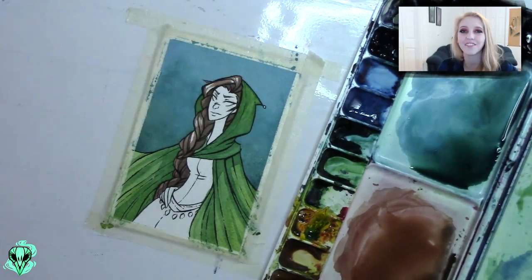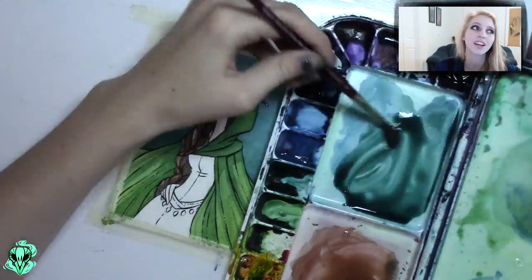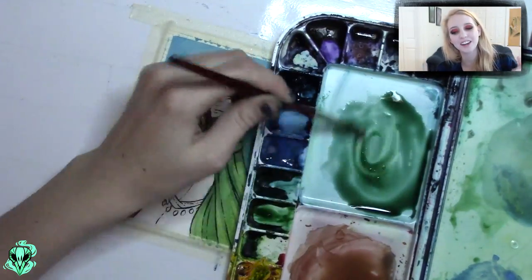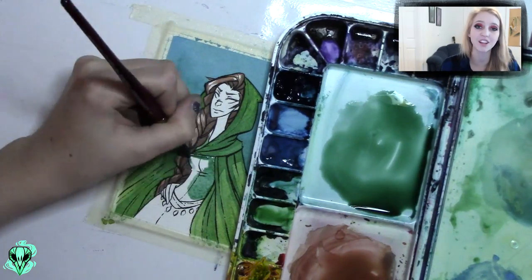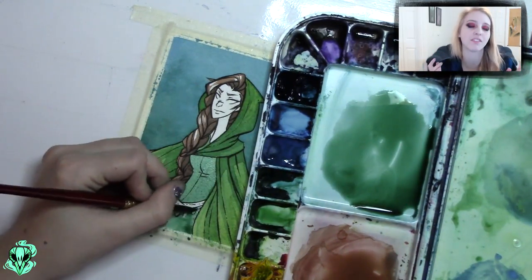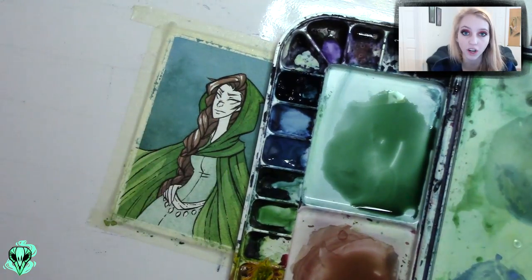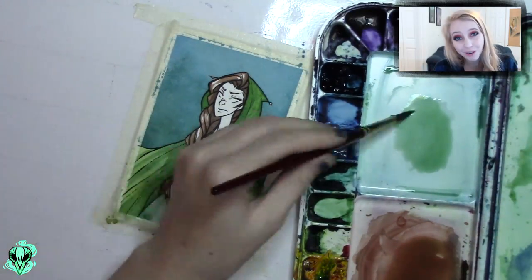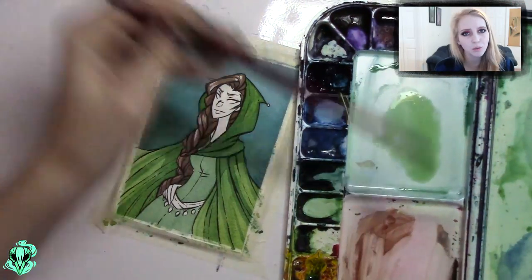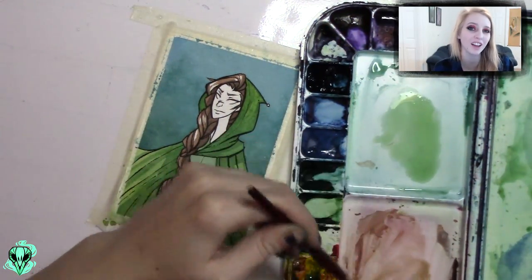Yeah, I really, really love this — I can't stress that enough. Working this small is just really fun. So for this actual piece, when I started painting it, I knew that I wanted it to have a fairytale feel to it without being specifically one character or one story. I knew that I wanted her clothing to be green, and I love green — it just has this really natural, magical feel to it.